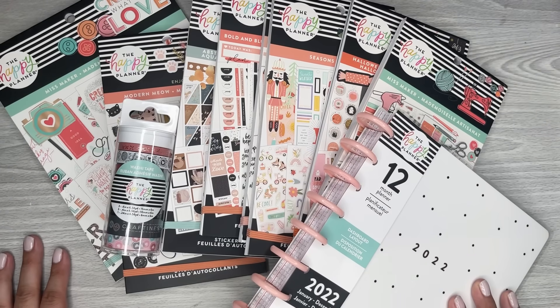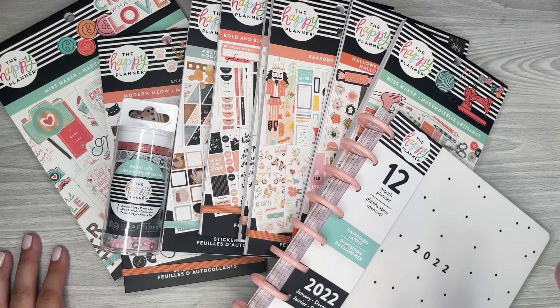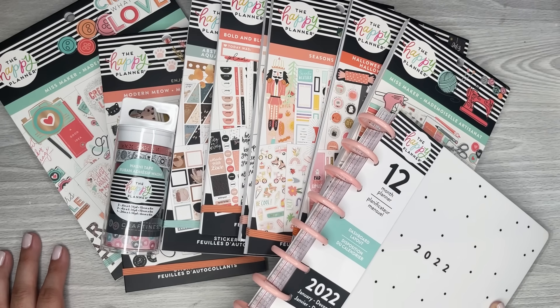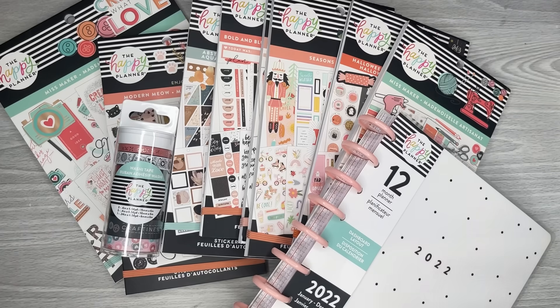That's everything I purchased from the Happy Planner fall release. I'm excited to find more things in stores because I still have some items on my list that I want to get a better deal on. I hope you guys enjoyed watching this video — if you did, please give it a thumbs up, and if you'd like to see more of my videos, please hit that subscribe button. I hope to see you all in the next one.